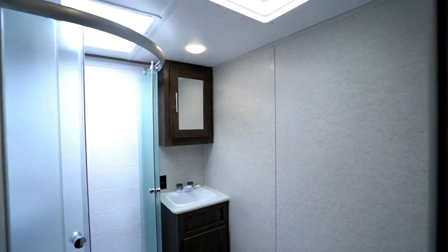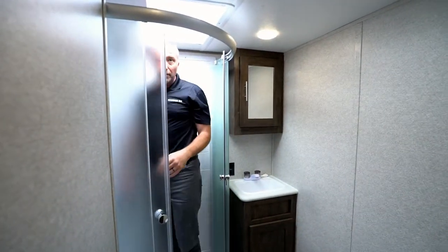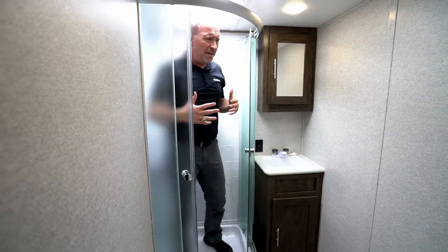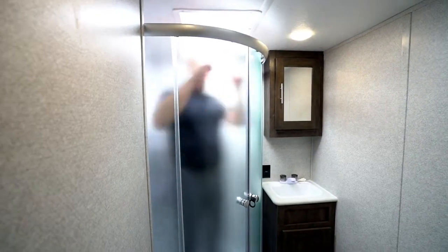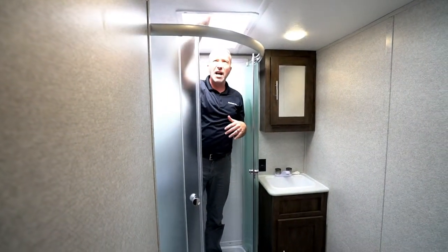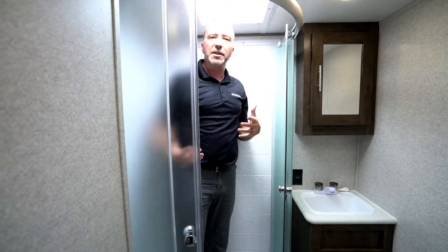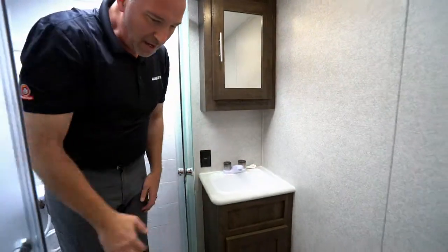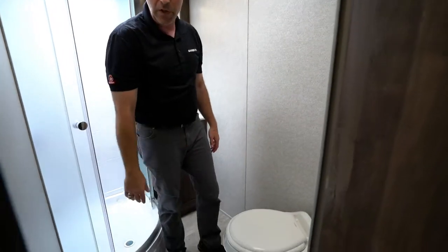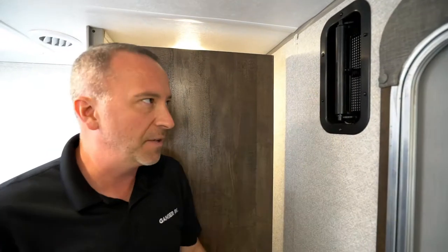Moving to the bathroom — Forest River used solid doors, and inside you have a full enclosed shower. Even in a toy hauler, you still get a nice glass fully enclosed shower with plenty of room side to side and top to bottom, plus a large skylight that adds brightness. There's a vanity with storage and a medicine cabinet, and good leg room between the shower and the toilet, which has a foot-flush handle. There's also an air vent since the garage can bring in vehicle smells.